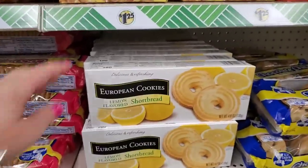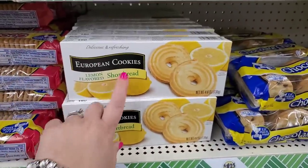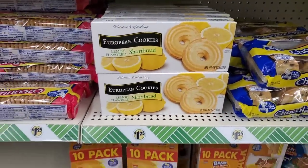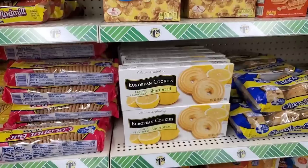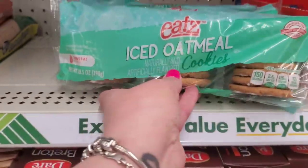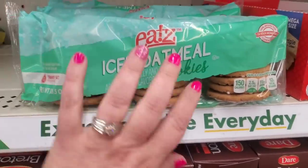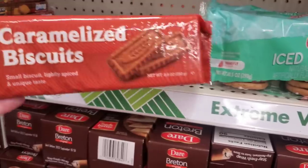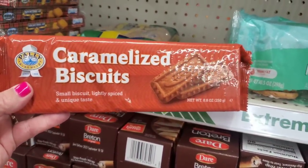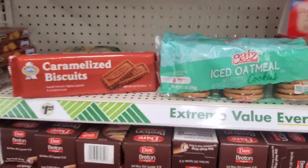I haven't seen the European lemon-flavored shortbread cookies in a while — in fact, it's been so long I don't remember if I loved them or not. You get 4.6 ounces, and I kind of love anything lemon. There's also a brand called Eats Iced Oatmeal Cookies, 10.5 ounces — I like the packaging, it's just different. And they also brought back the Polly Biscuits, caramelized biscuits, lightly spiced with unique taste. These are like the Biscoff biscuits, and those are both great for a buck and a quarter.